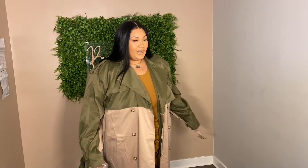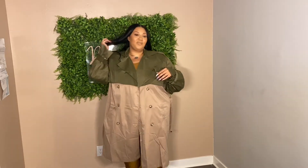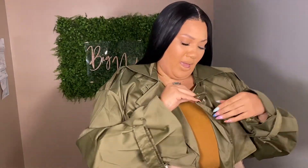Up next is this two-tone trench from Pretty Little Things, size 18. It's oversized — if you're tall the sleeves are nice and long, and she comes down a little past the knee. You have this nice olive on top and the classic khaki at the bottom. She does come with a belt, and I personally like to wear my trench coats tied up to give more shape. We have buckles at the wrist and a buckle at the neck — it's just so good.